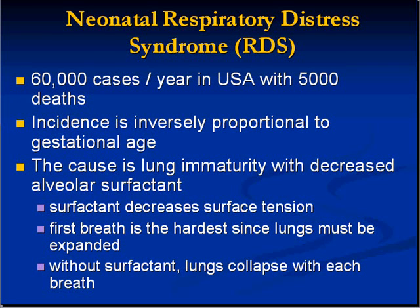Problems with fetal lung maturation are due to inadequate surfactant, and they produce a disease called neonatal respiratory distress syndrome (RDS) — to be differentiated from adult RDS, which is a completely different disease. RDS is one of the biggest killers of newborns: 60,000 cases per year in the USA with 5,000 deaths. Its incidence is inversely proportional to gestational age — the more premature a baby is, the more likely it will have RDS — and the single biggest survival problem with premature babies is respiratory, all because of lack of surfactant.